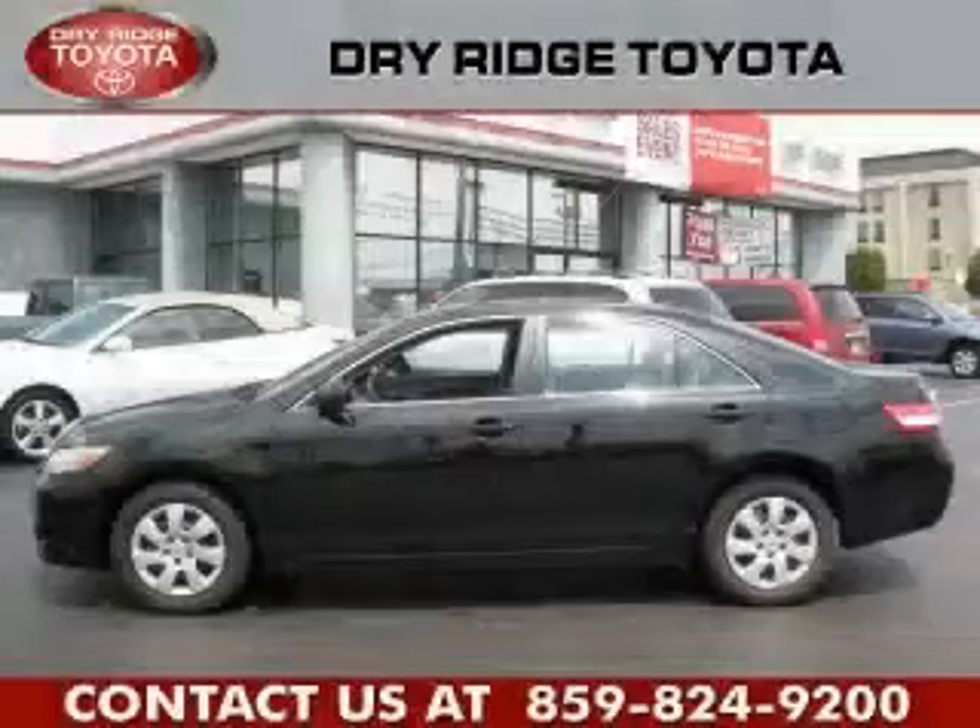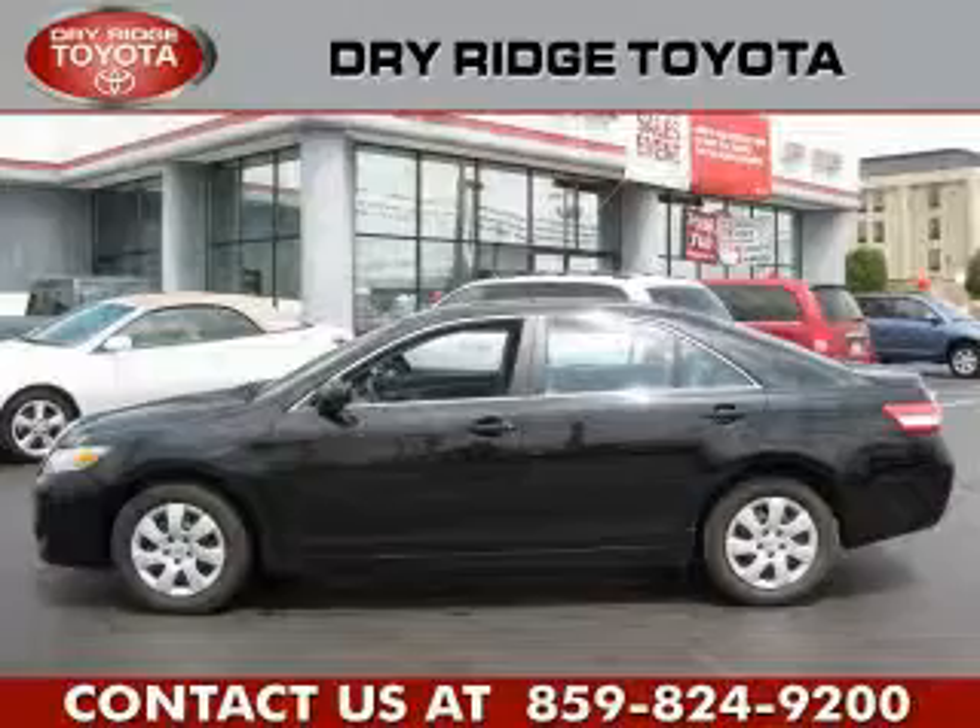Contact us today and schedule your opportunity to see this vehicle in person. Thank you.